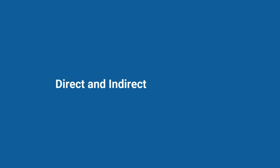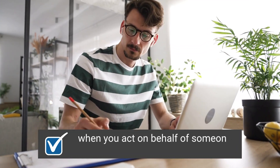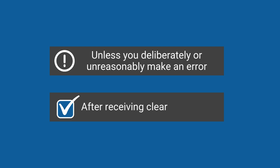Now, let's talk about customs representation. There are two types: direct and indirect representation. Direct representation is when you act on behalf of someone else, in their name. Typically, you won't be liable for customs debt unless you deliberately or unreasonably make an error after receiving clear instructions.